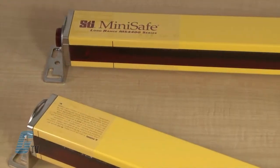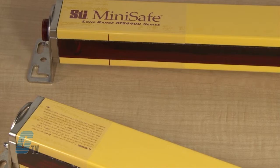Welcome to Galco. Today I will be showing you Galco's repair capabilities for STI Long Range MS4400 Light Curtains.